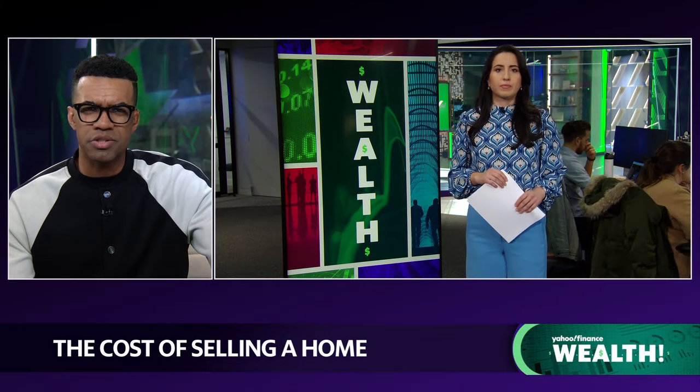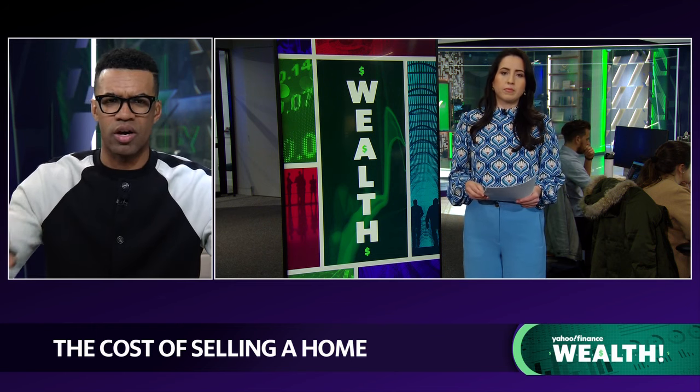Danny, while we have you, there was a National Association of Realtors settlement recently. How does that impact seller costs?